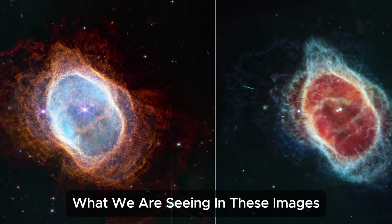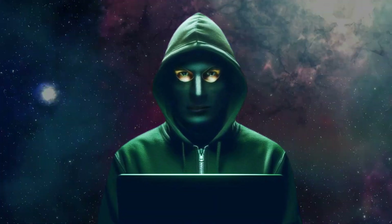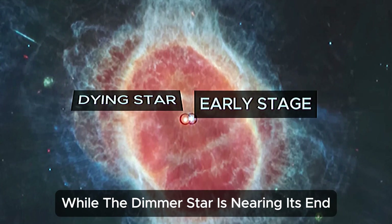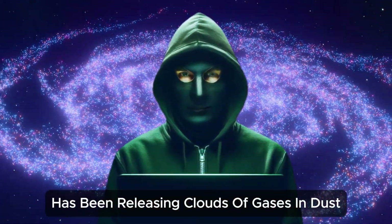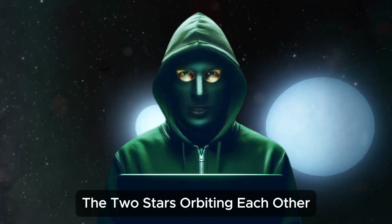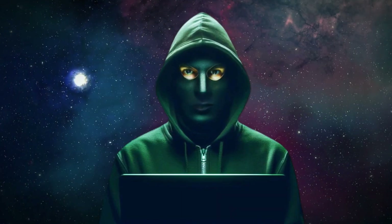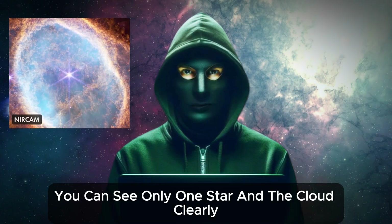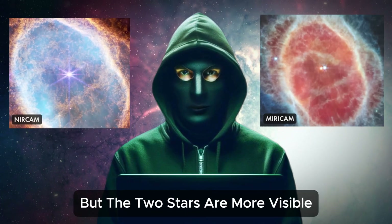What we are seeing in these images is the death of a star. The photo shows two stars orbiting each other. The brighter star is in the early stages of its life, while the dimmer star is nearing its end. Over thousands of years, this dying star has been releasing clouds of gases and dust — known as a planetary nebula. The two stars orbiting each other cause the cloud to swirl around, similar to how sugar mixes into water. In the NIRCAM photo, you can see only one star and the cloud clearly. In the MIRI cam photo, the cloud appears more subdued, but the two stars are more visible, as the longer wavelength allows us to see through the dense cloud.